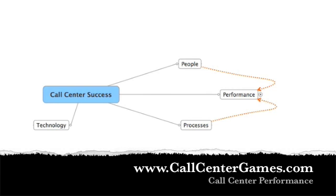So if you're a vice president, director, manager, or supervisor and you're responsible for goal attainment and performance metrics within your team or within your call center, this video series is going to be something that you'll want to watch.